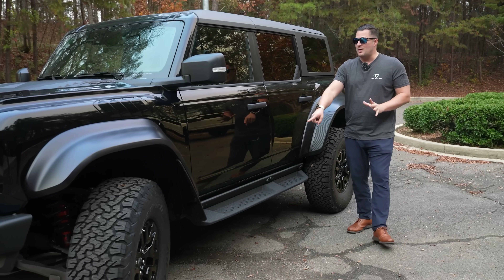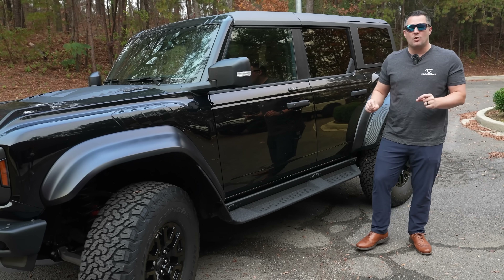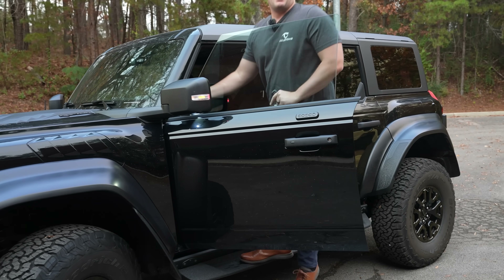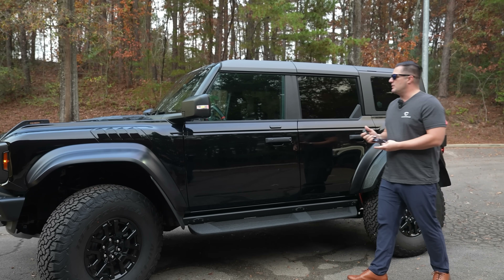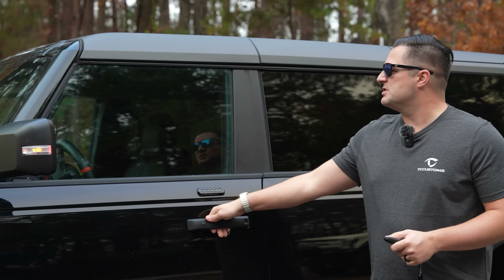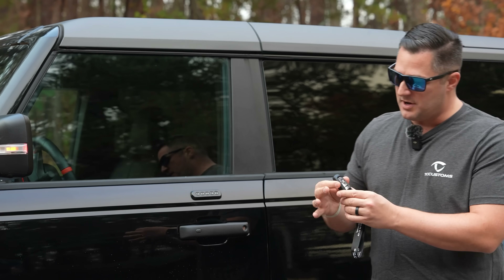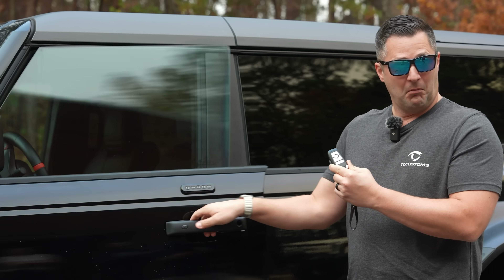The Bronco Raptor also has rock rails that run all the way down the vehicle. What's unique about this one is it has an upgraded step integrated into that rock rail, which is really nice for getting in and out. Something I noticed on this 2023 model that I don't have on my 2021 is the windows — on the older model you could see the window flopping when you open the door. Ford fixed that for the 2023 model year: when you hit the unlock button, the windows no longer flip.